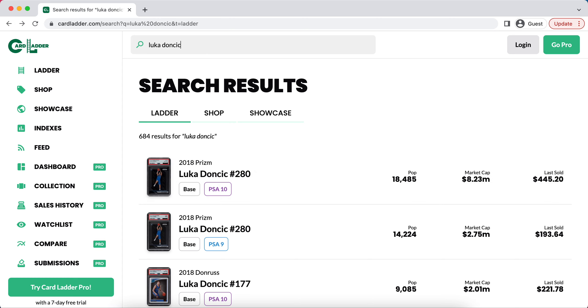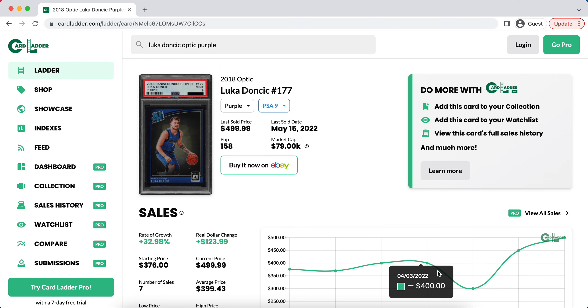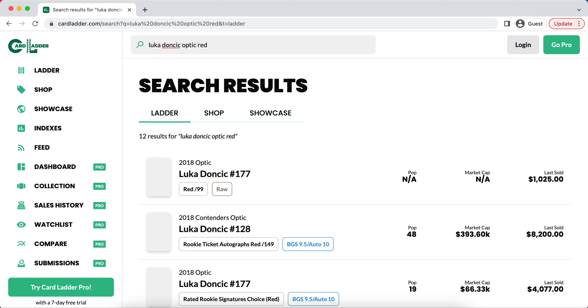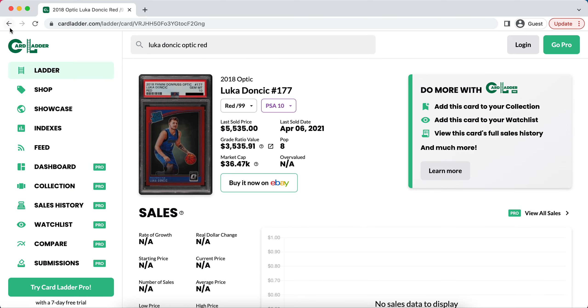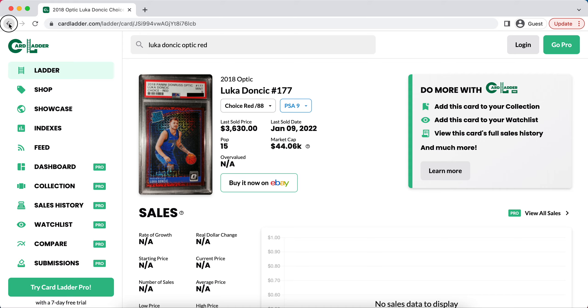Now if we look at, for example, his Optic Purple or some of his other cards that are a little bit less mainstream — we're starting to see some big sales. We're seeing this card go up all the way to $500, which is a 33% rate of growth. We're seeing most of his lower pop cards go up by at least 20%. If you go through all of his different lower pop cards, you're going to see some that haven't really started to increase yet, and that is usually simply because there hasn't been a new sale.